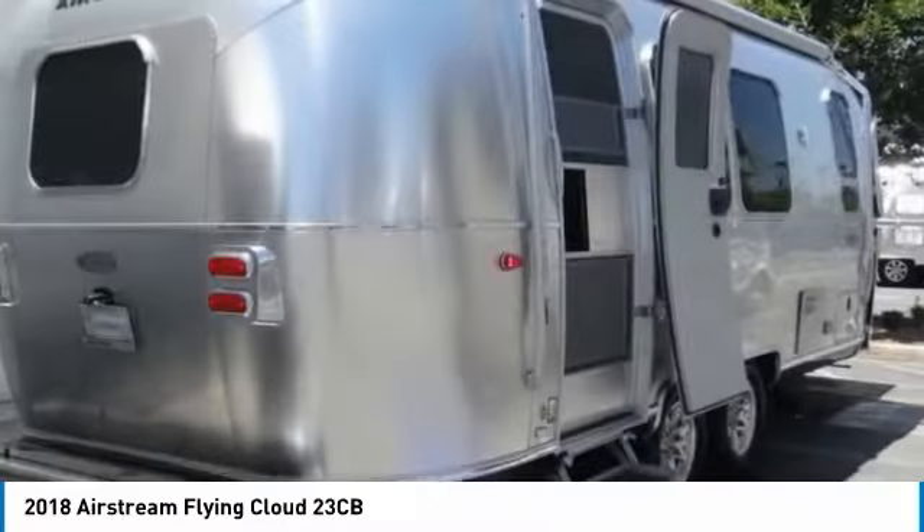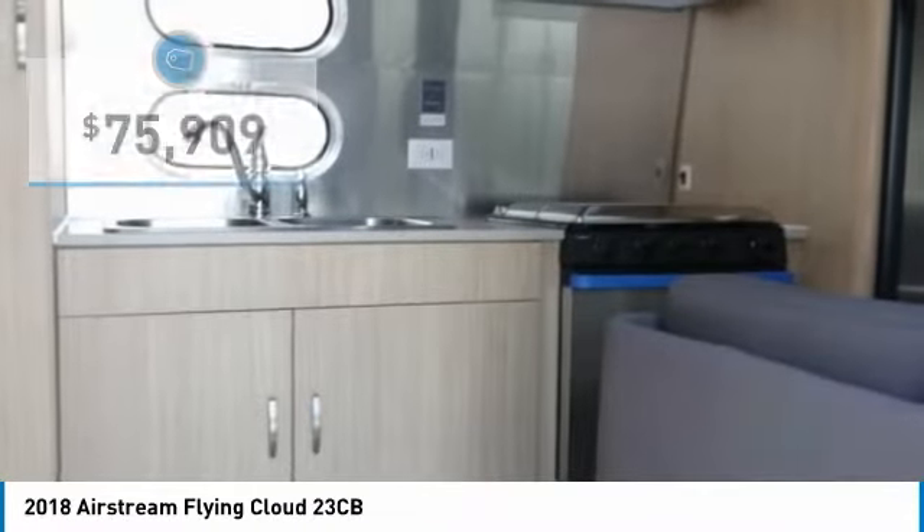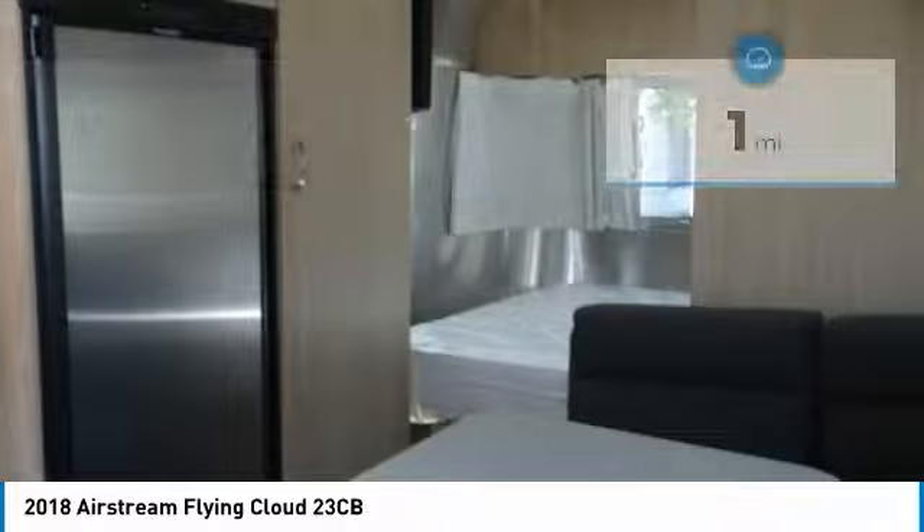Contact the dealer today, request more information, and set up a test drive right away. And is priced below $80,000. This vehicle has less than 100 miles.